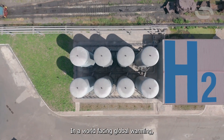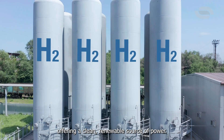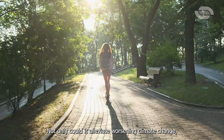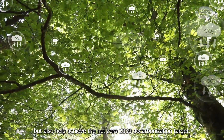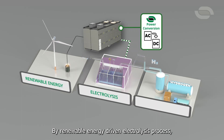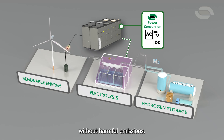In a world facing global warming, green hydrogen emerges as a beacon of hope, offering a clean, renewable source of power. Not only could it alleviate worsening climate change, but also help achieve the net zero 2030 decarbonization target. By renewable energy-driven electrolysis process, hydrogen can be extracted from water without harmful emissions.